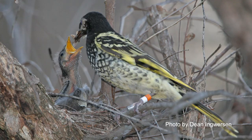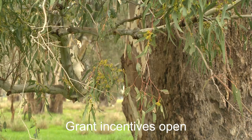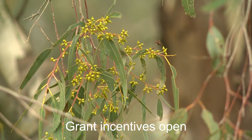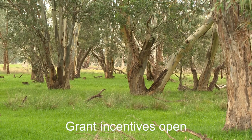Bush for Birds is a large-scale conservation project funded by the Australian Government. The project provides incentives for landholders to get involved in conserving old pockets of remnants and scattered trees by protecting and enhancing them, including the establishment of native vegetation for our disappearing woodland birds.